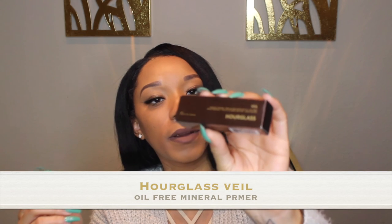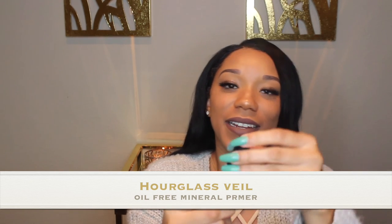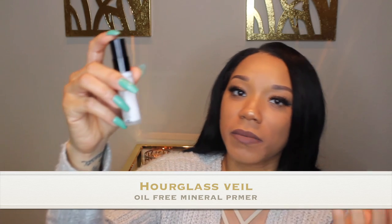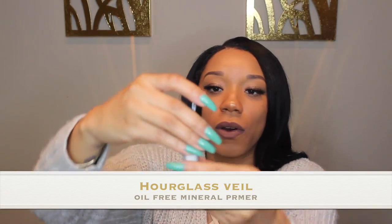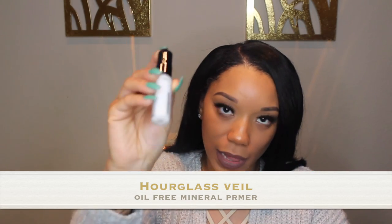I recently received the Hourglass Veil Mineral Primer. It's super lightweight, and it's definitely a mini size — I received it in my Ipsy bag. I will be purchasing this, probably at Ulta or Sephora. When you apply just a little on your hand and put it all over your face, it's really good.